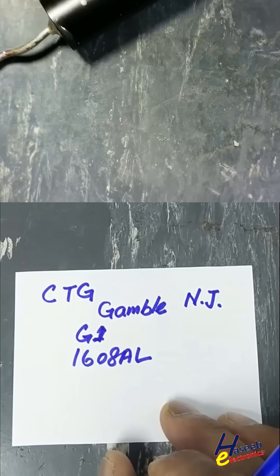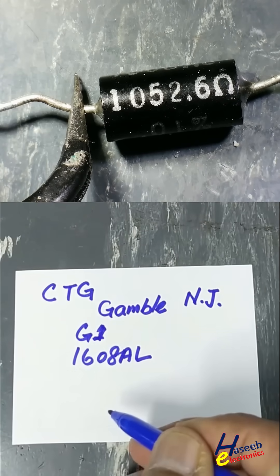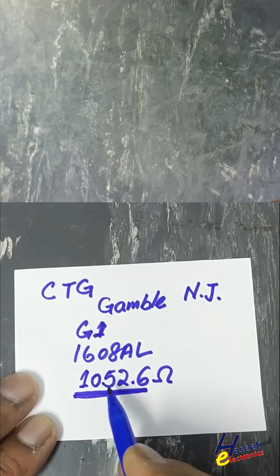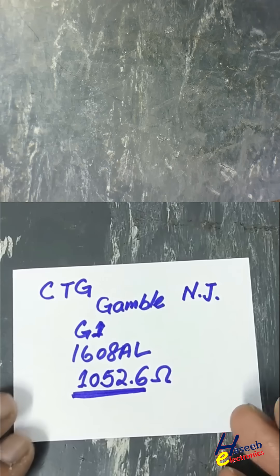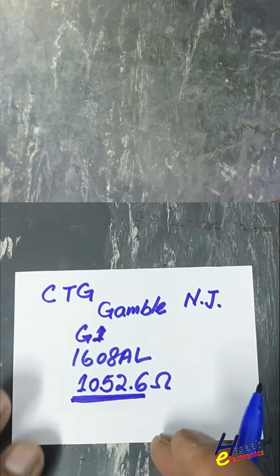The resistance value is 1052.6 ohms. We can see how precisely the value is written on the body — not a round number like 1k, 1.2k, or 1100, but printed to decimal points.